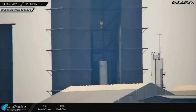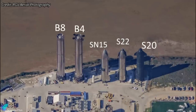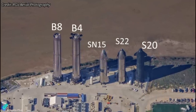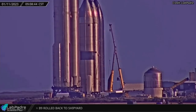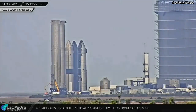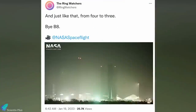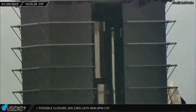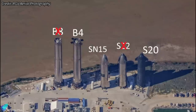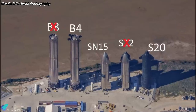Starship 27 stacking operations have already begun inside the high bay at the Starbase build site. Meanwhile, Starship 22, which has been on display at the Rocket Garden for the past several months, is now being scrapped by SpaceX. After removing one of the aft flaps and the hydraulic power unit, the prototype was moved into the high bay on Tuesday evening to disassemble it in reverse order of assembly. Super Heavy Booster 8 was moved from the Rocket Garden to the Mega Bay on Wednesday evening; on Friday morning the prototype was cut in half. Only Super Heavy Booster 4, Starship Serial Number 15, and Starship 20 are now on display in the Rocket Garden.